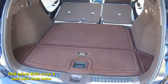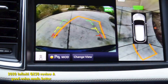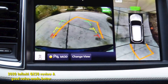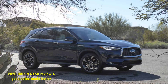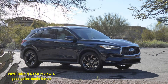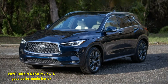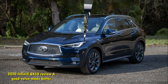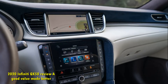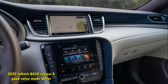The 2020 tweaks continue with two new trim levels at the top of the lineup: the Autograph and Sensory, in addition to the carryover Pure, Luxe, and Essential models. The new 2020 QX50 Sensory at $48,900 gets you 20-inch wheels, Bose Audio, Cube Design LED headlamps, leather seats, and blind-spot intervention — an active safety upgrade to blind-spot monitoring that uses brake intervention to prevent merging into a vehicle.